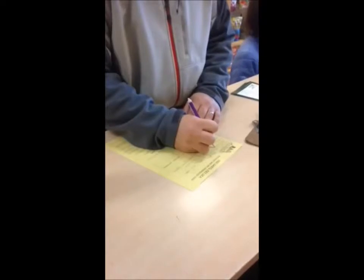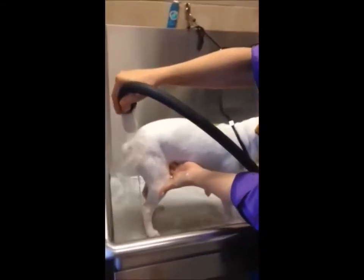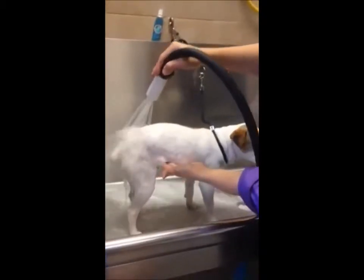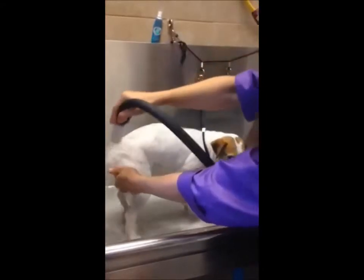The next step for Roxy is to get her in the tub. Here she gets to experience a wonderful hydromassage bath, and she'll also get her nails trimmed and her ears cleaned.